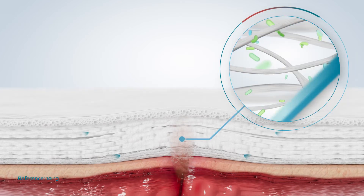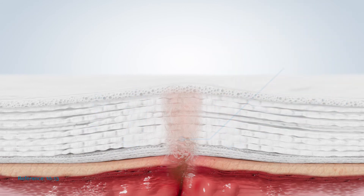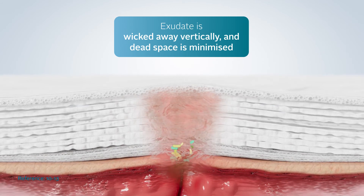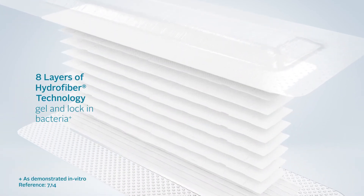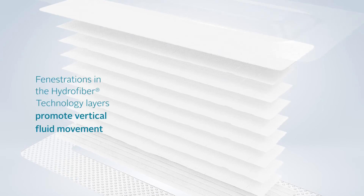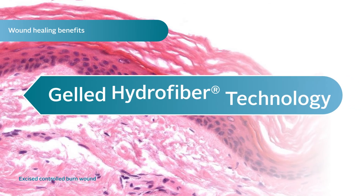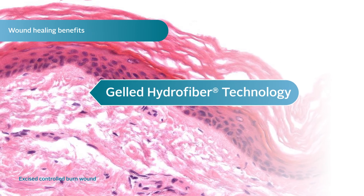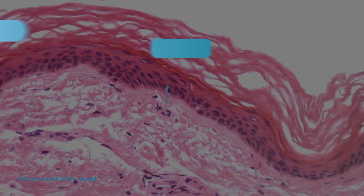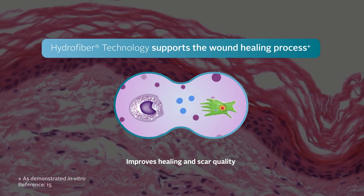On contact with the incision, the gelling effect of Hydrofibre Technology locks in and traps wound exudate and bacteria, whilst micro-contouring to the wound bed, minimising dead space where bacteria can grow. Wound fluid is transported into the inner Hydrofibre Technology layers of the dressing via vertical wicking. The eight layers of Hydrofibre Technology within the dressing gel on contact with wound fluid and lock in bacteria, keeping it away from the wound bed and surrounding skin. Fenestrations in the Hydrofibre Technology layers are designed to promote vertical fluid movement throughout the dressing. Histological studies prove Hydrofibre Technology supports wound healing processes by allowing a fibrin layer to form between the dressing and the wound bed. This creates a physical barrier which prohibits macrophages from being absorbed within the dressing, allowing them to rebuild tissues and produce growth factors promoting collagen production. This is crucial for improving healing and scar formation.